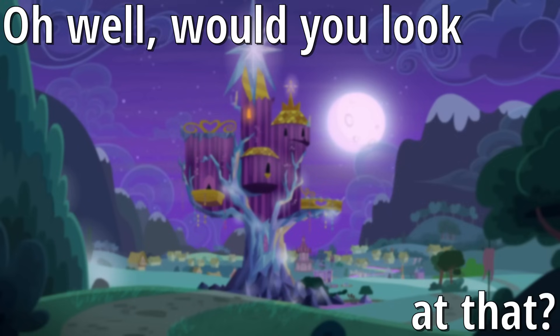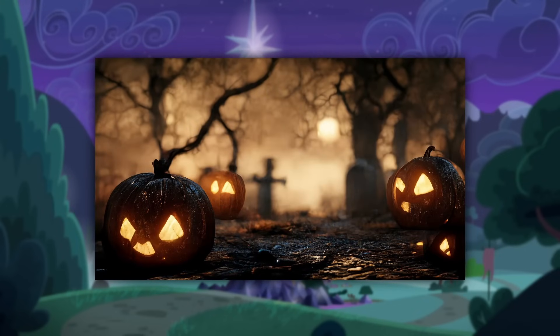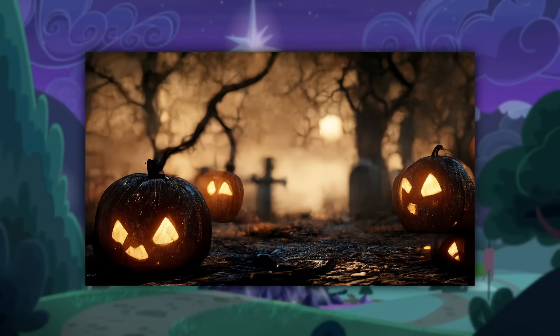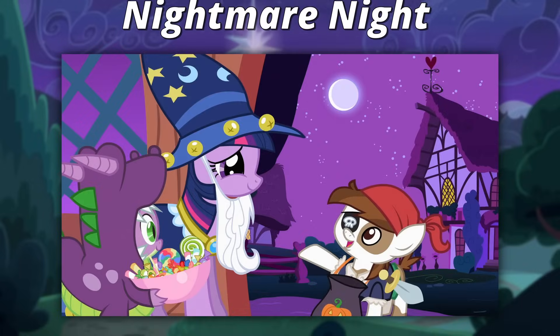Oh well, would you look at that — the most ominous time of the year has finally arrived. Halloween, or as the most sophisticated and cultured know it, Nightmare Night.